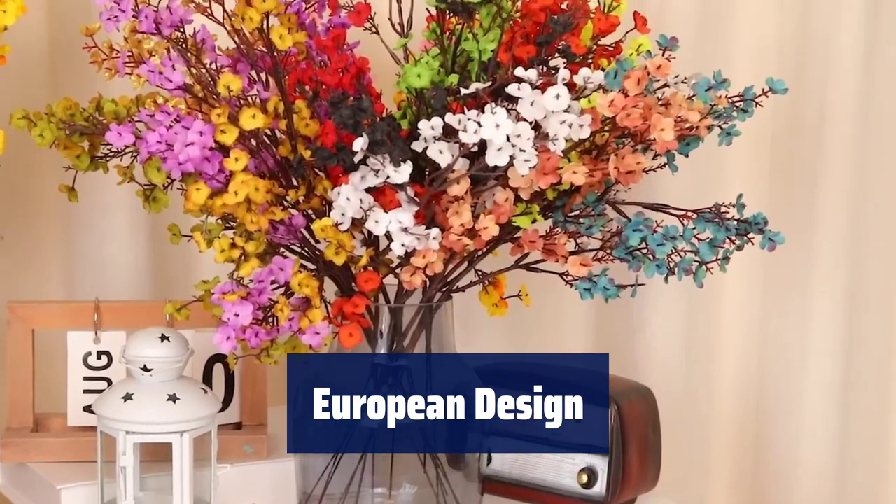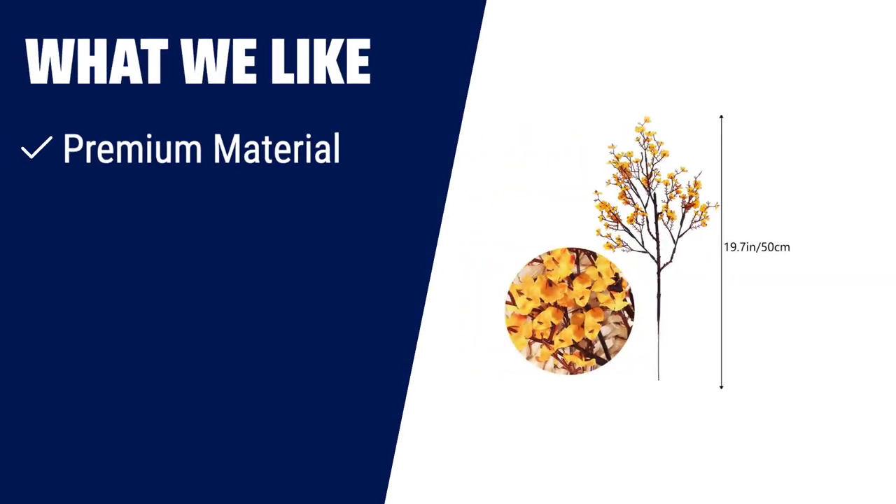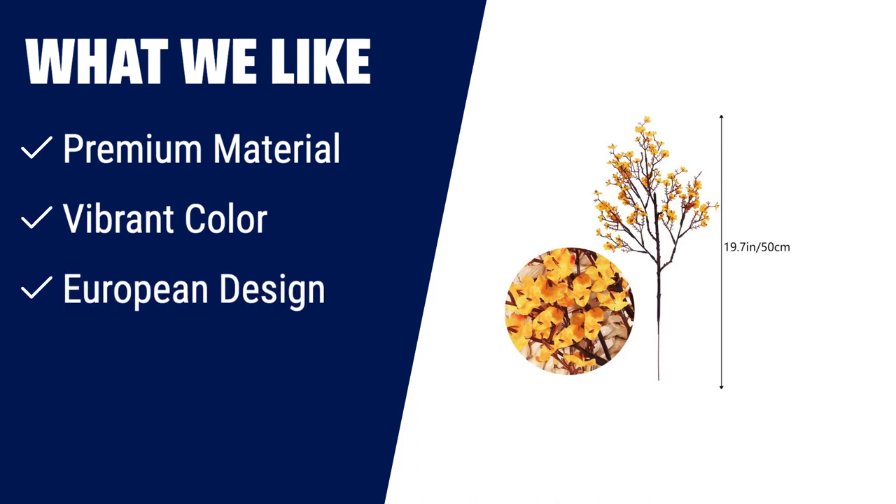Perfect for decorating your home, wedding, shop, restaurant, or office. If you are looking for high-quality fall decor, choose this one. Made of premium material, these fake baby's breath flowers are soft, bendable, and durable. With a vibrant color selection and a European design, they are perfect for home or venue decorations like weddings, shops, restaurants, and offices. Add extra vitality and a natural sense to your space with these beautiful flowers.